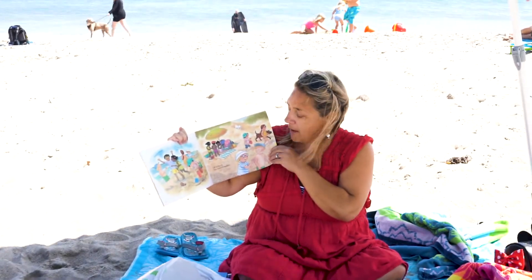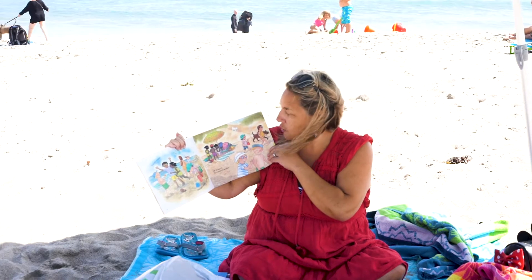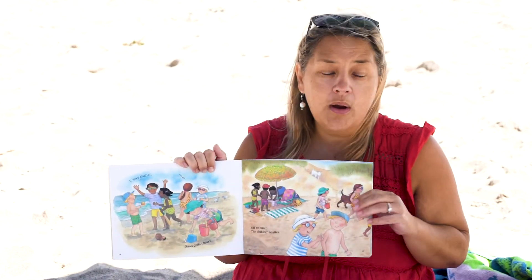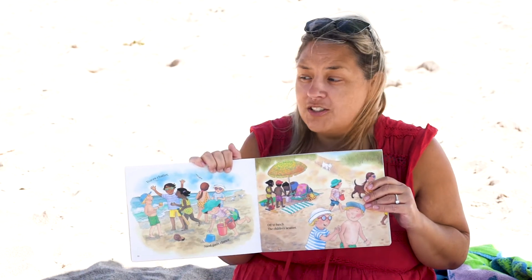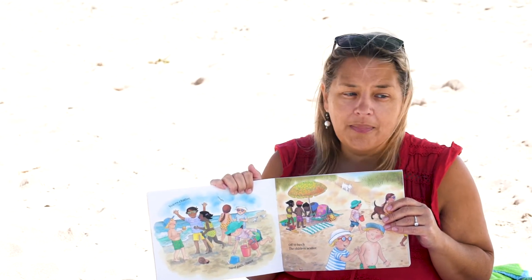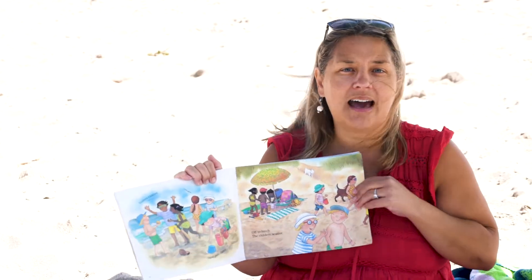Voices chatter, sand pails clatter, off to lunch the children scatter. Now when we got to the beach today boys and girls, one of the children somewhere had left a bunch of sand toys and my kids brought a bunch of sand toys too, so if you look around the beach probably behind me you'll see scattered sand toys.